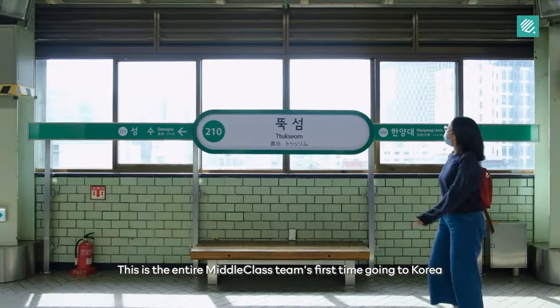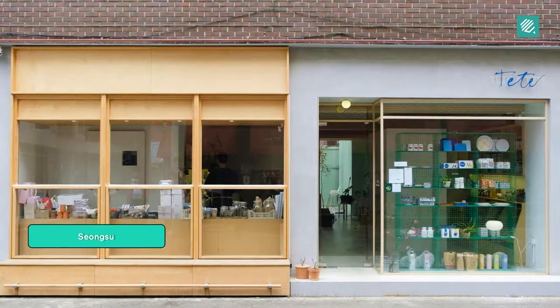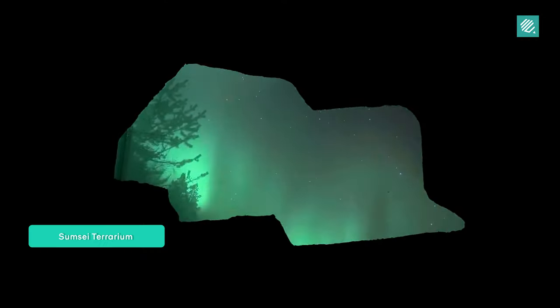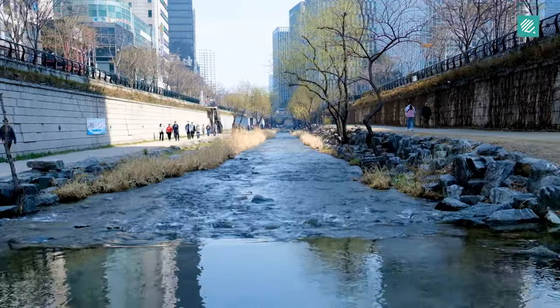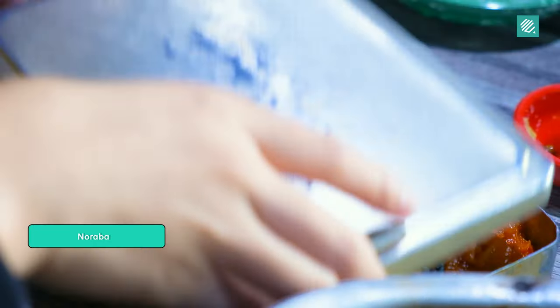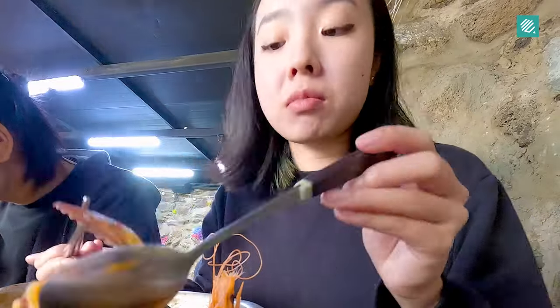We are really excited. This is the entire middle class team's first time going to Korea in spring, so we can't wait. This looks pretty fresh.